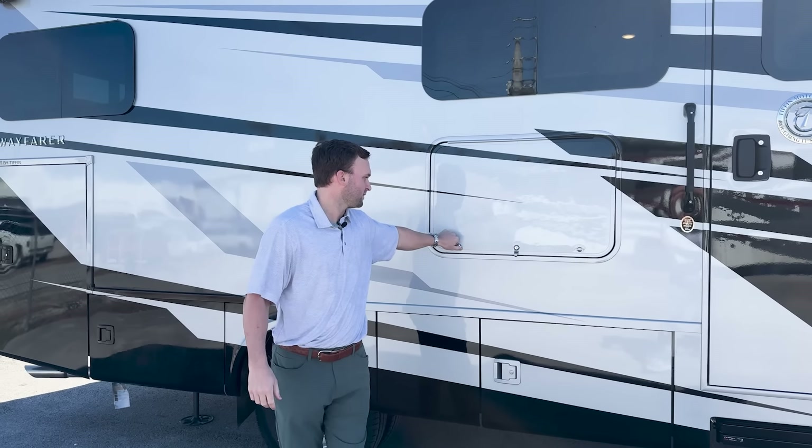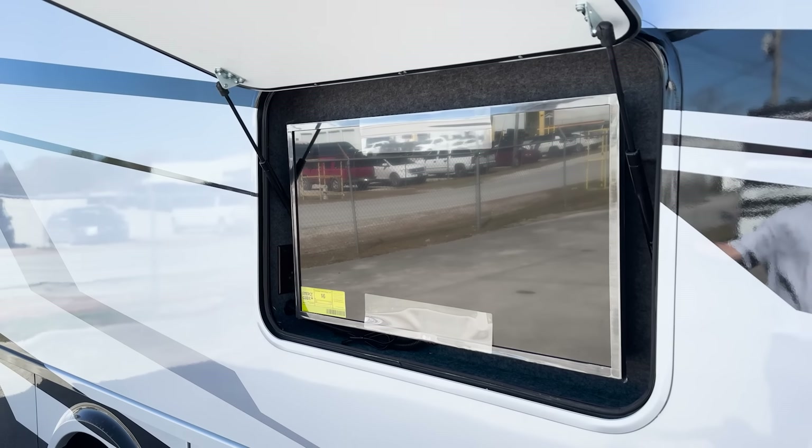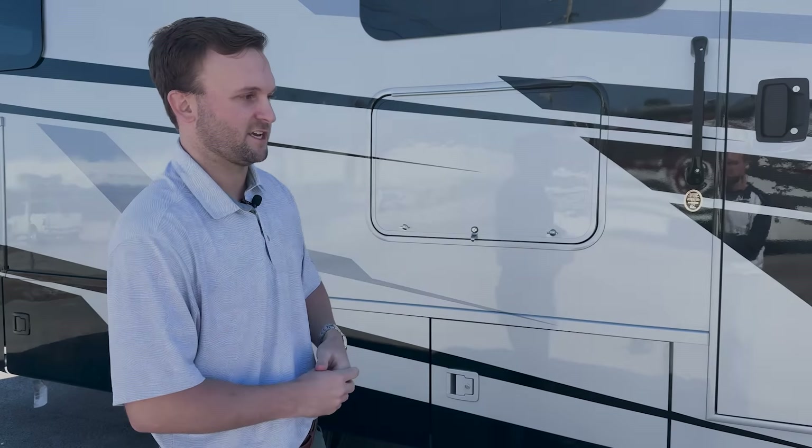This unit comes with the option for an exterior television — a 32-inch smart TV. With the 2025 Wayfarer, we also have an updated chassis, changing from a six-cylinder to a four-cylinder, going from 188 horsepower to 208 horsepower, which is what you see on this chassis here.